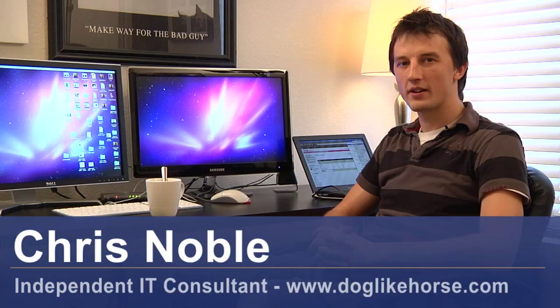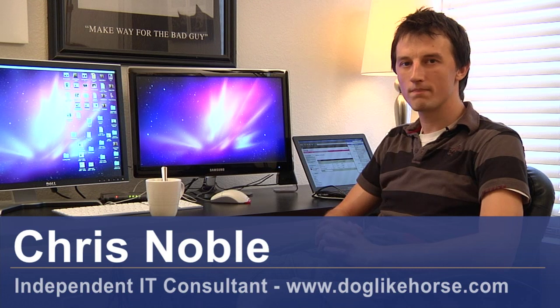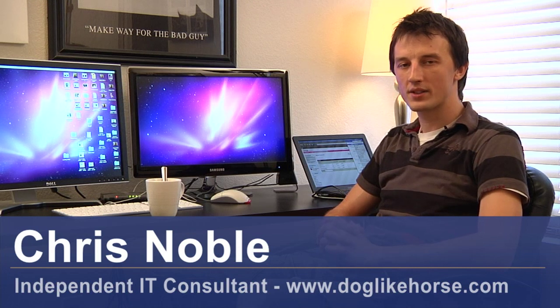Hi, my name is Chris Noble. I'm an independent IT consultant. My website is www.doglikehorse.com. Thanks for watching this video on how satellite modems work.